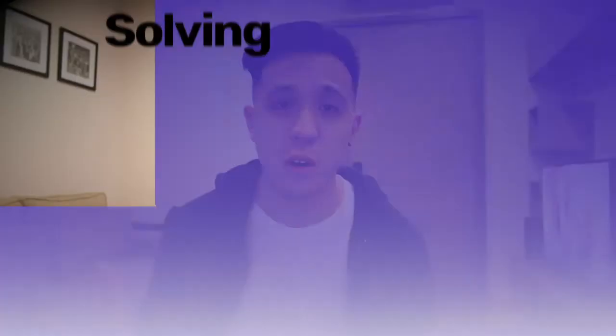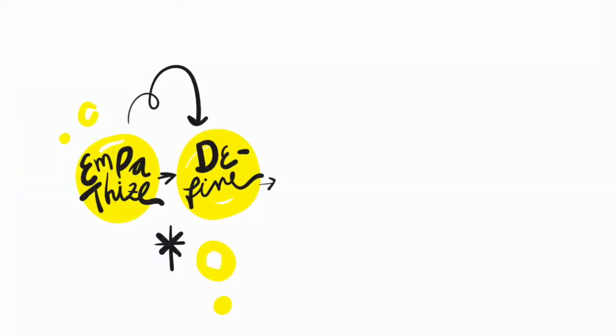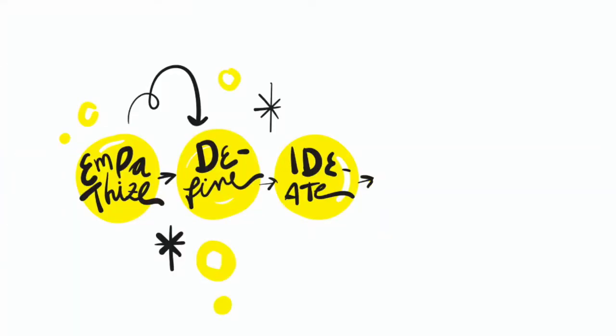It's really just a problem-solving framework — that's it. Design thinking is broken down into five phases. The first is empathize: really understanding the context of the problem and the problem space. The second phase is define: basically clarifying what you want to get out of this and what problem you want to solve. The third phase is ideate.